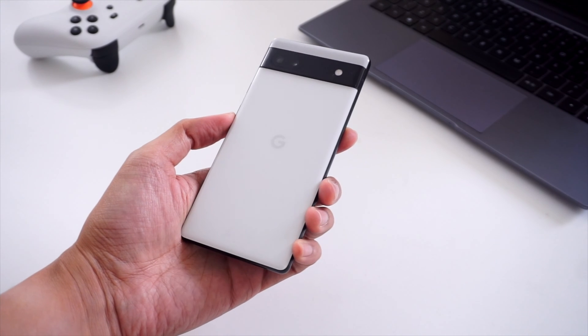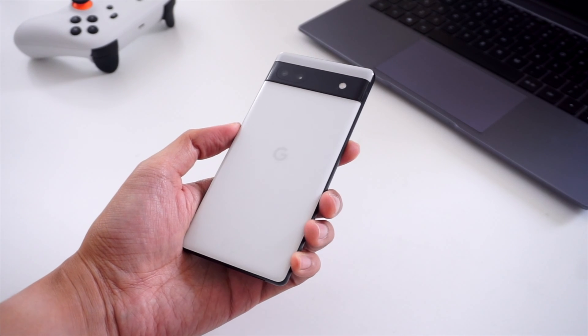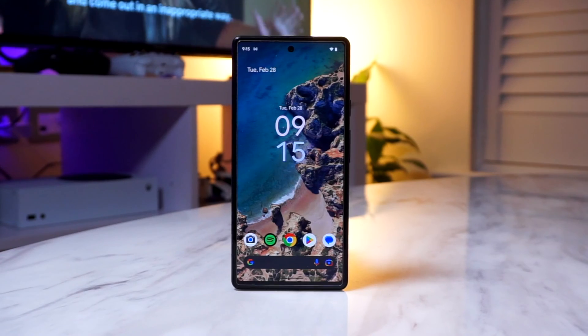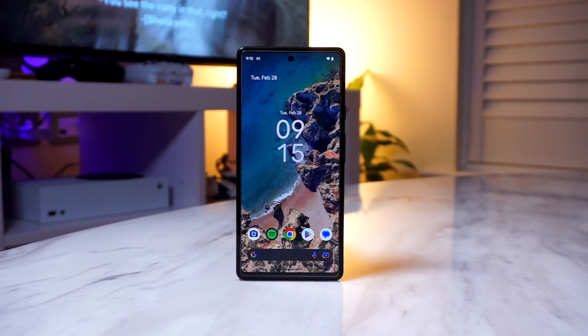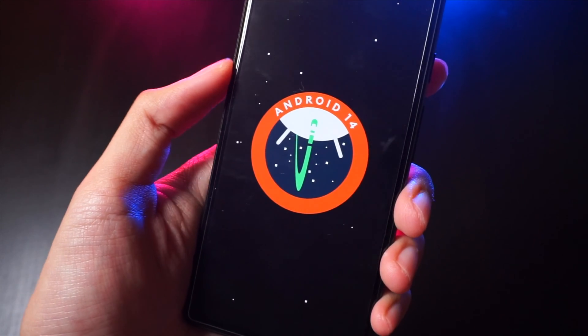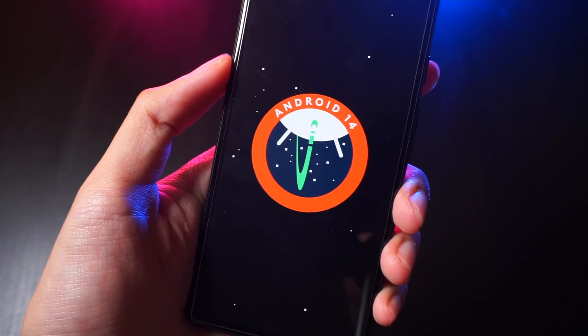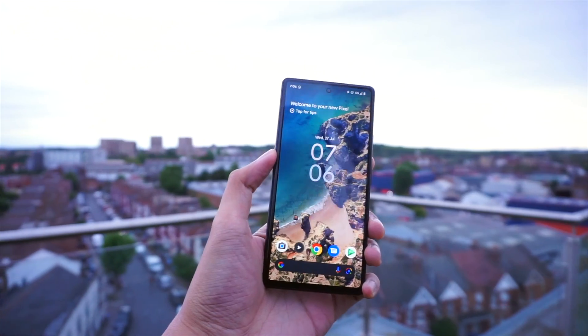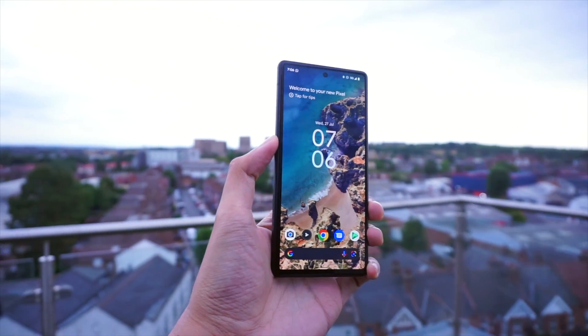For this video, we're going to use the Pixel 6a since it is compatible with the new Pixel update. So if you have a Pixel 4a 5G up until the Pixel 7a, then that means you're going to get the latest Pixel feature drops alongside Android 14. This is a quick overview, so there's a lot of in-depth stuff, but I just want to show you guys some of the highlights of this new update.